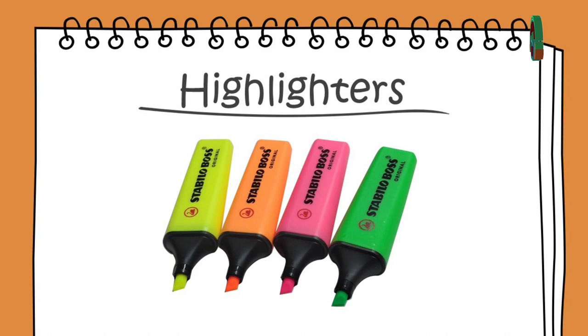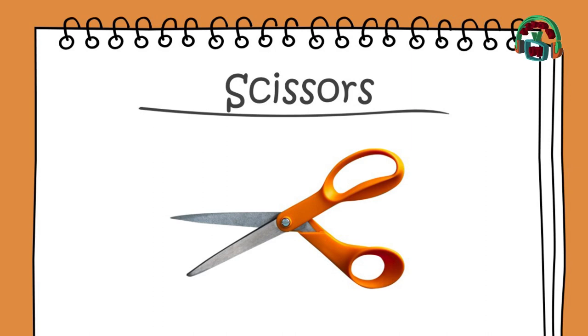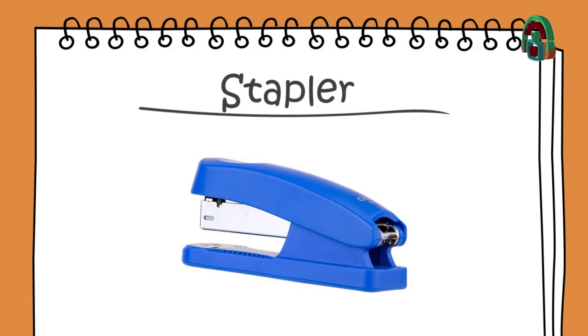Highlighters, highlighters. Resaltadores, o marca textos. Scissors, scissors. Tijeras. Stapler, stapler. Engrapadora.